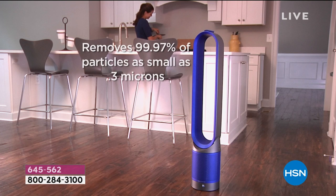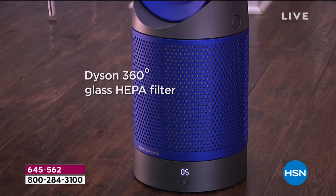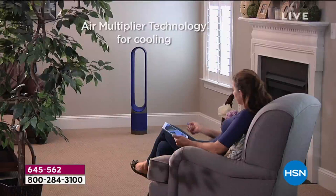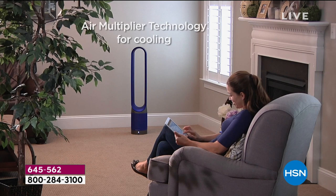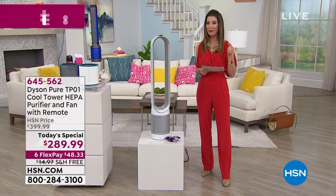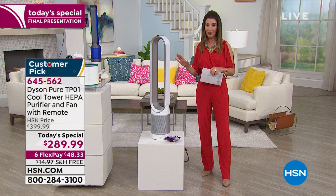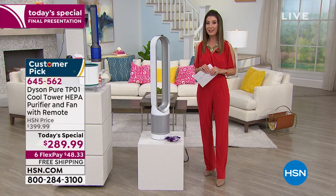Welcome in to one of Dyson's most popular versions of their incredible air purifier and fan. This is the Dyson Pure TP-01 — a cooling tower with 10 different speeds to keep your house cool and comfortable. It also features a powerful air purifier with a HEPA filtration system. Dyson are the innovators, the leaders, bringing you an incredible one-day-only price on our Today's Special.